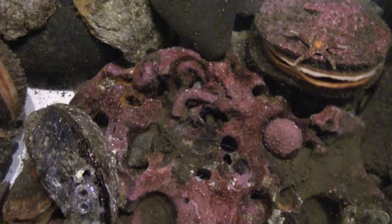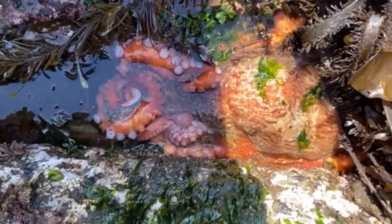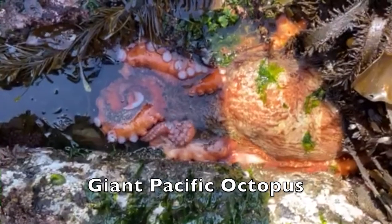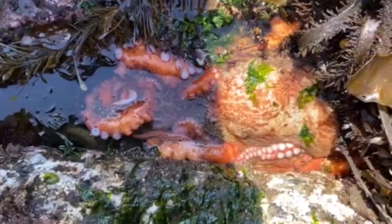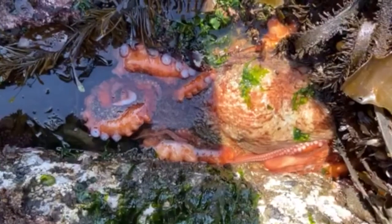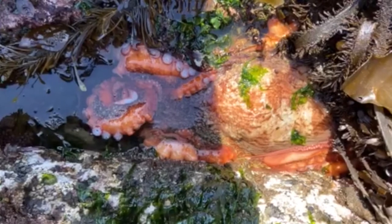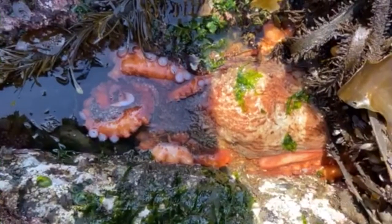Animals use many different techniques to blend into their surroundings. The octopus is probably the most famous master of camouflage, as it can change the color and texture of its skin. Today, let's take a look at some of the lesser-known masters of camouflage.